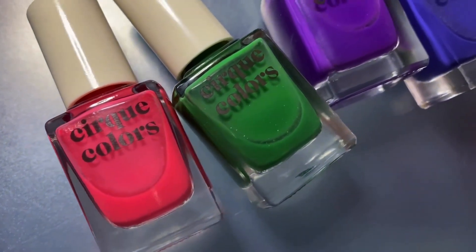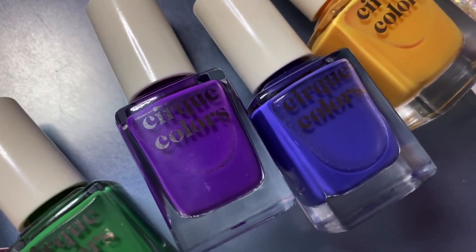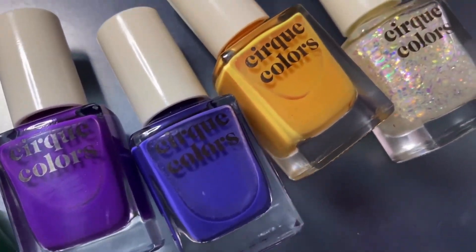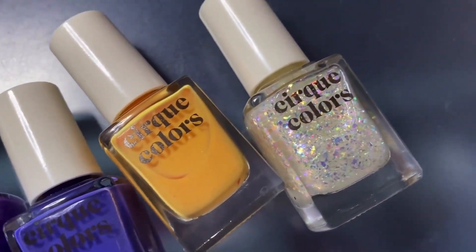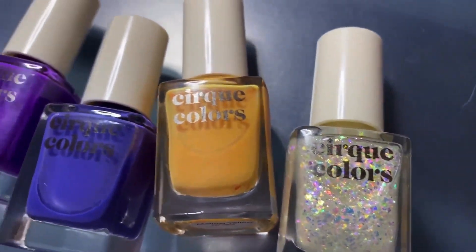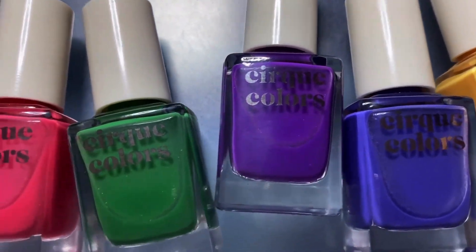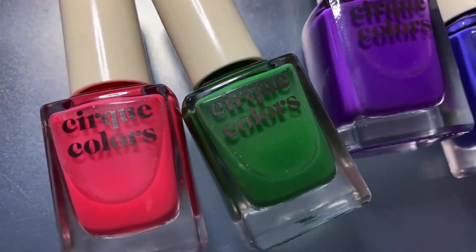Hey friends, today I have a swatch and review for Cirque's new Fantastical collection, which features five thermal shades and one iridescent flaky topper. These are inspired by psychedelia, mushrooms, and wavy lines, and while I love the colors and theme for this collection, I unfortunately had some issues with the formula, so let's just get into it.